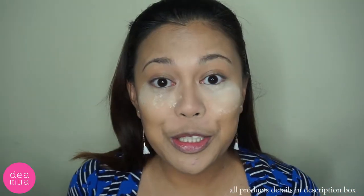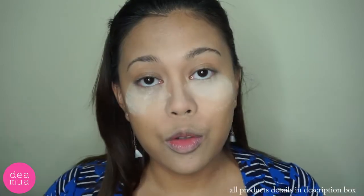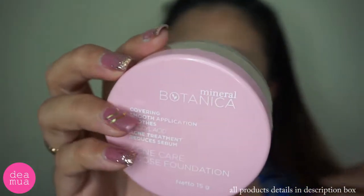Not bad, zinis gitu kayak not bad. Kita udah nge-pick di bawah mata. Terus aku tuh orangnya berminyak, jadi aku mesti nge-set lagi keseluruhan muka aku dengan Mineral Botanica Acne Care Loose Foundation. Ini sebenernya kayak loose powder, cuman di foundation powder gitu.